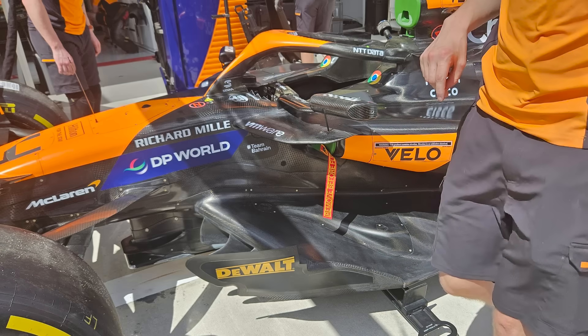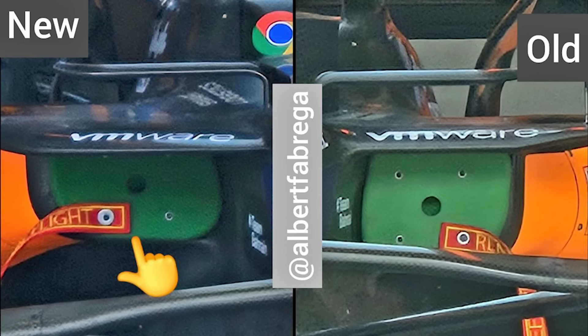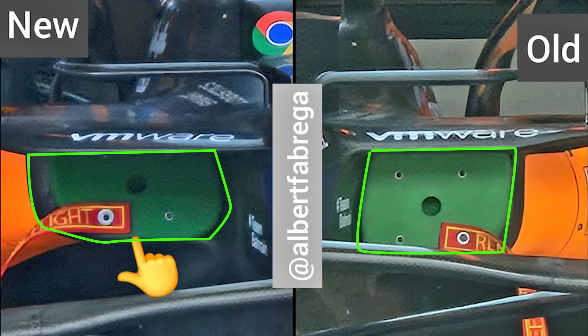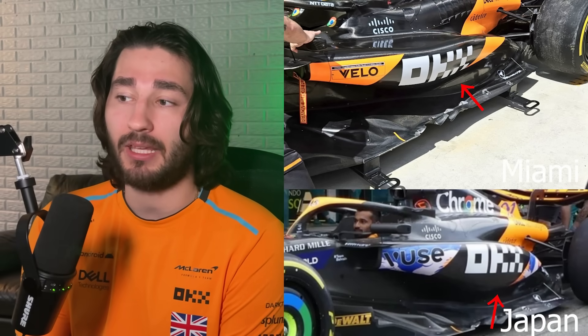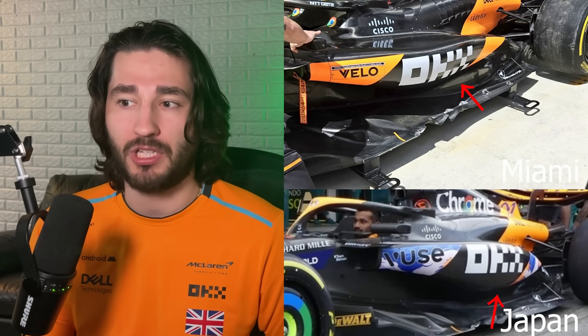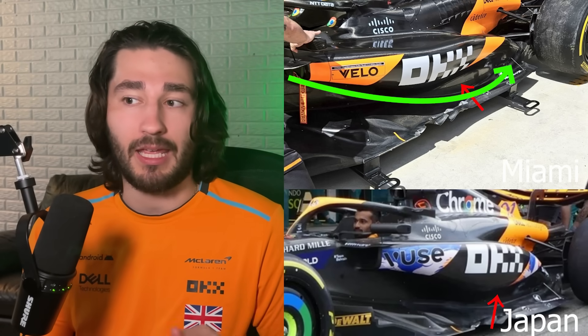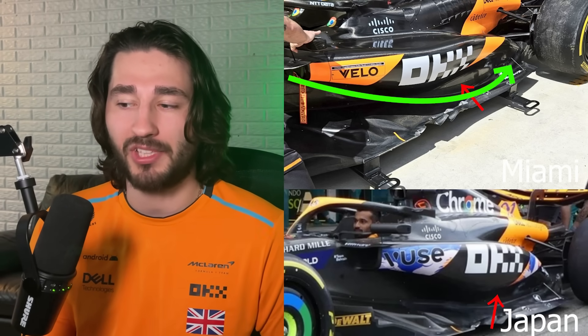Let's get started with the McLaren upgrades. I did cover the floor — that was the only thing I really covered in my upgrades video — but I never covered everything else. We now officially have pictures. First thing we're going to look at is the side pod inlet. This is the old versus the new one. The new one is a little bit skinnier width-wise but also pushed up more for more of an undercut effect, which we can see better from a side angle. Looking at the side angle, you can see the difference between the Japan spec and their current spec — the difference in that side pod shape.